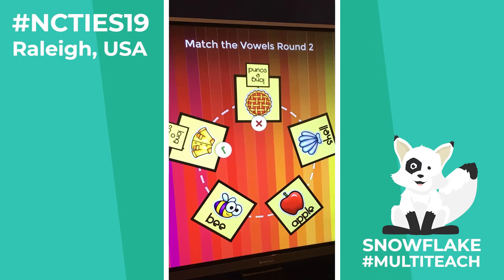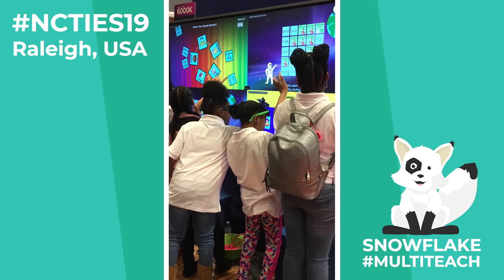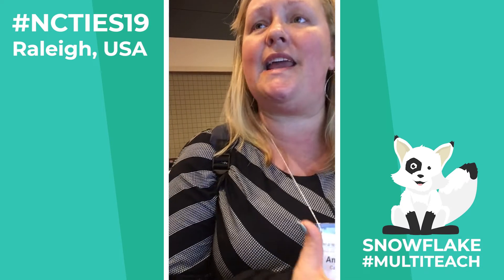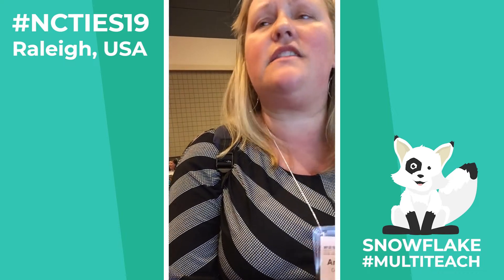I really like the fact that you can cast what other kids are doing and learning, so that you can interact with the students while they're using technology. Because that's one of those things that's really hard to do as a teacher — you are giving them the use of technology in the classroom, but interacting with them while they're using that technology, that piece is missing a lot in classrooms.